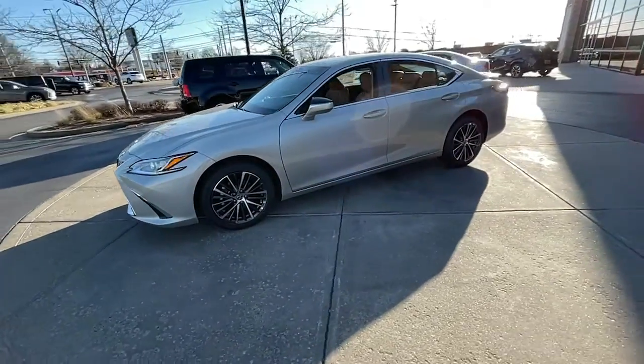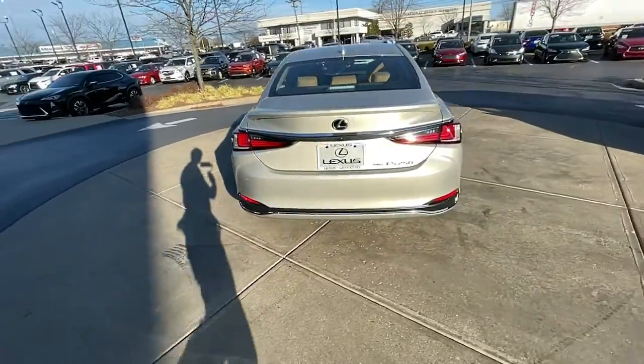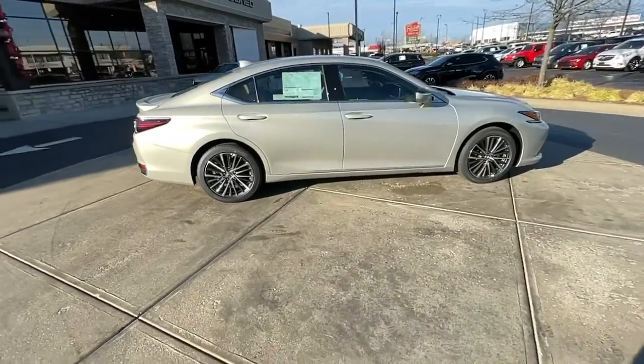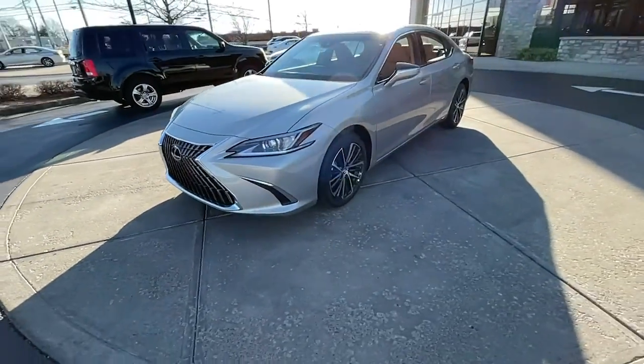Enjoy the view of this 2022 Lexus ES. Here's a seductively styled ES that's loaded with desirable features. From its daring coupe-like silhouette to its spacious refined interior and suite of safety and infotainment tech, this plush midsize sedan thrills and delights at every turn.